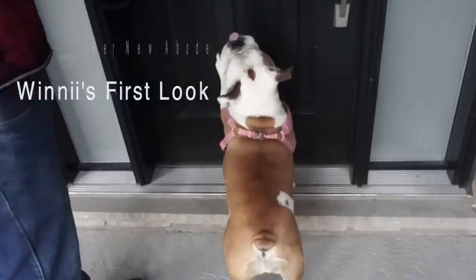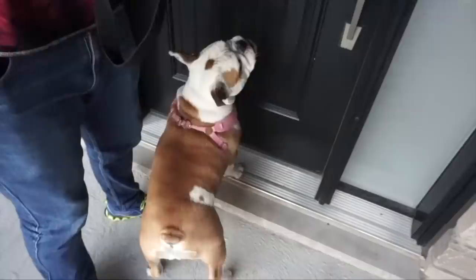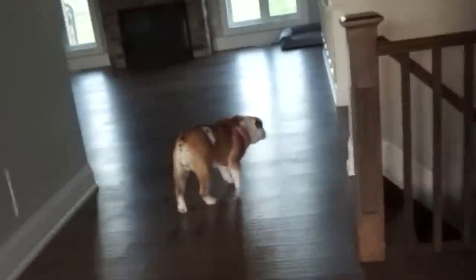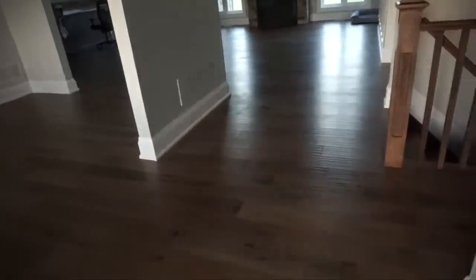Oh my goodness, are we at a new house honey? Are we at a new house? Is this a new house? She's like there's so many places to go. It's okay, it's okay — oh, she's gone.